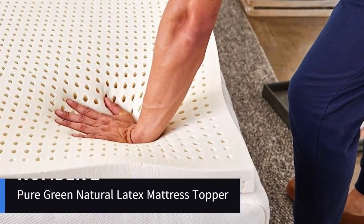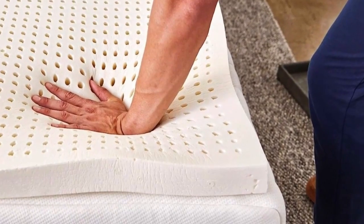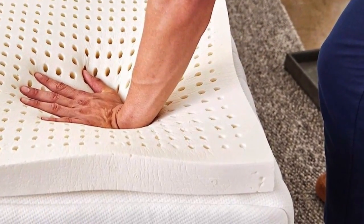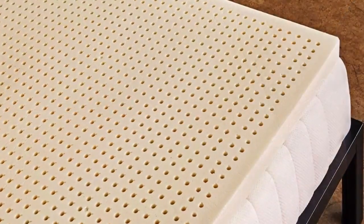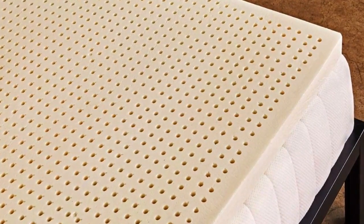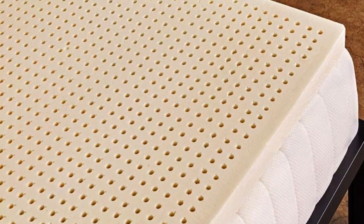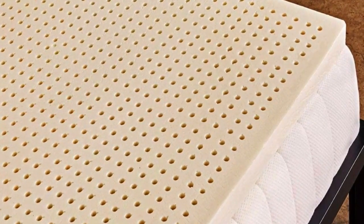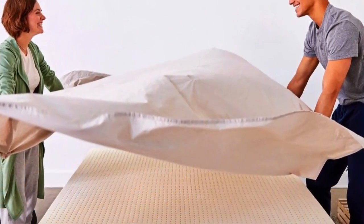Number 2 — who it's for: people who want foam cushioning without the sinking sensation of memory foam. This springy yet dense topper will allow your body to rest on the surface while the foam hugs pressure points. Latex toppers tend to be very expensive, but the Sleep-On Latex Pure Green Natural Latex topper is one of the most affordable and well-reviewed options we found.